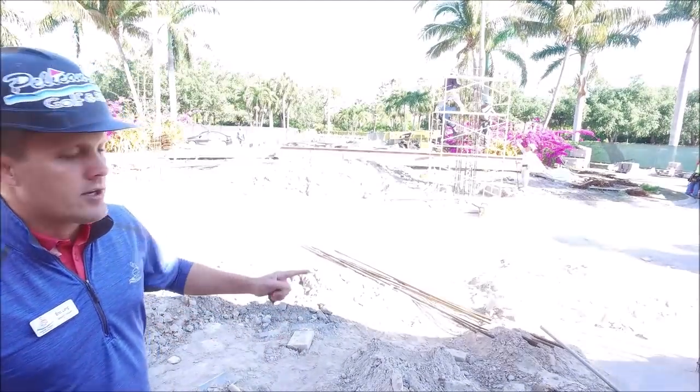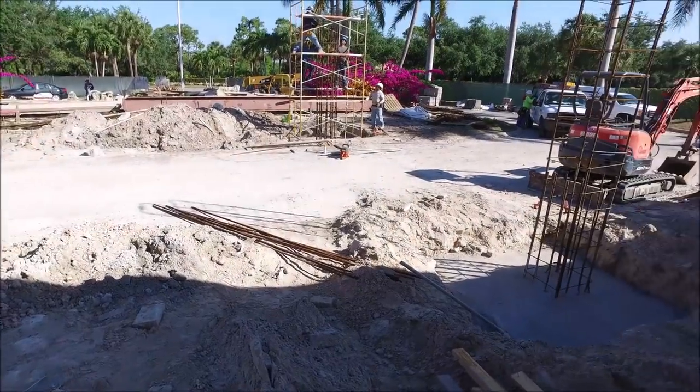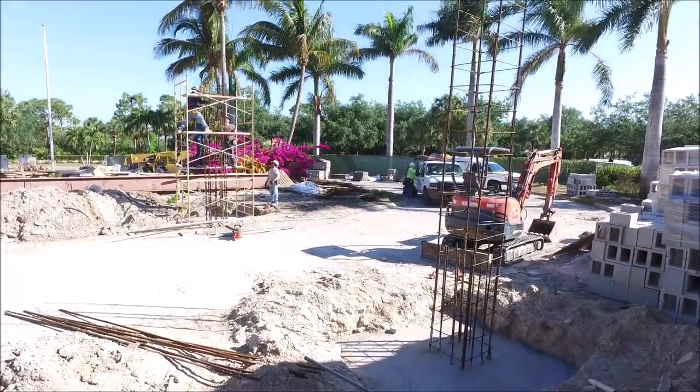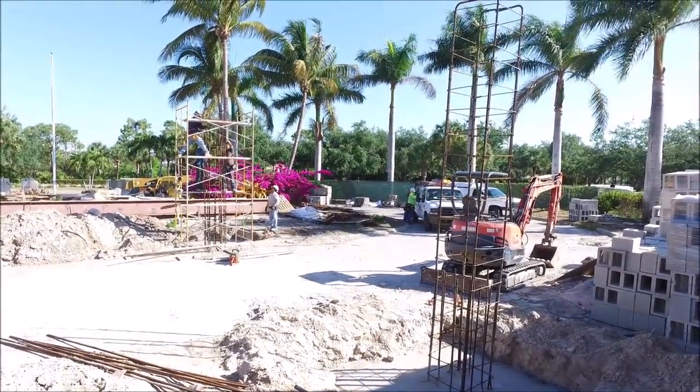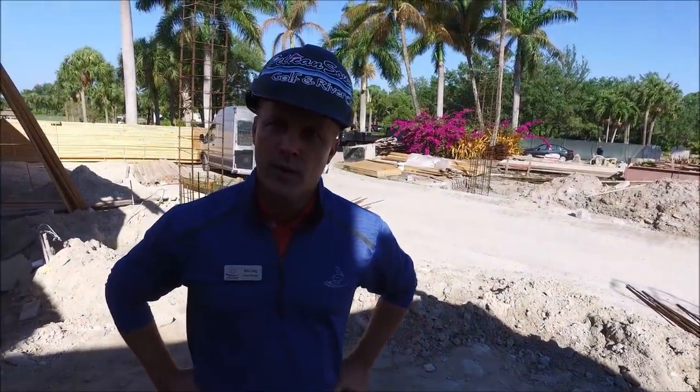You can see right behind us the columns for the portico are being framed and they'll be pouring shortly. I'm going to take you on a tour through the main building to give you a little perspective of where we are throughout the property.